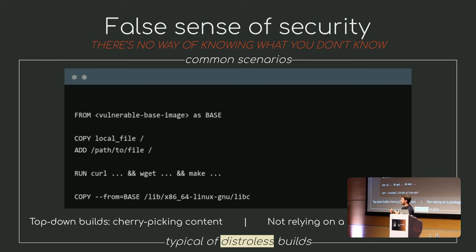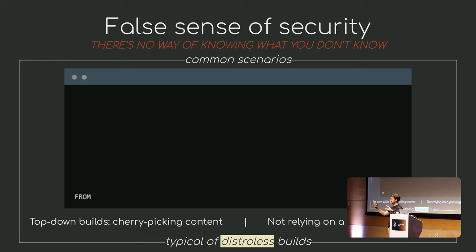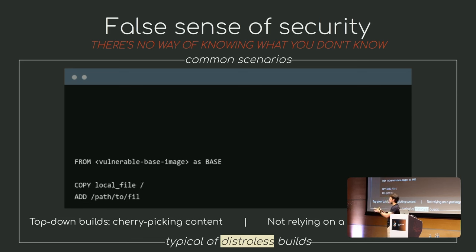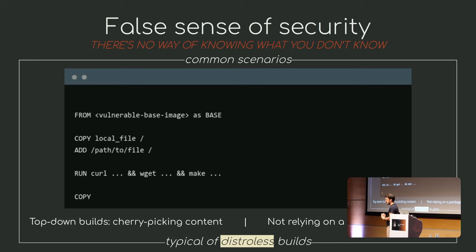The usual practice is that you will go top-down. You will start with a bigger image — sometimes even taking a basic image that already has vulnerabilities — and then you add your software from different places: remote places, local folders, things you cannot really trace. Then you end up cherry-picking certain contents into a scratch image without any package managers.